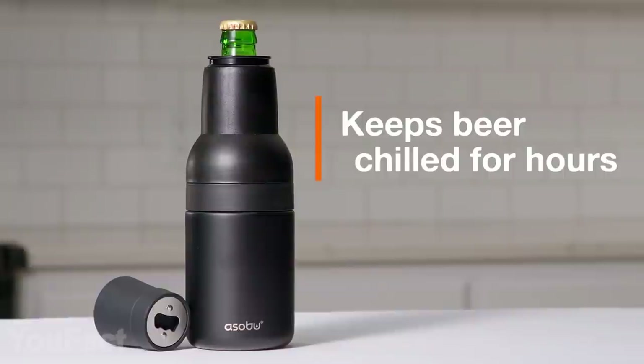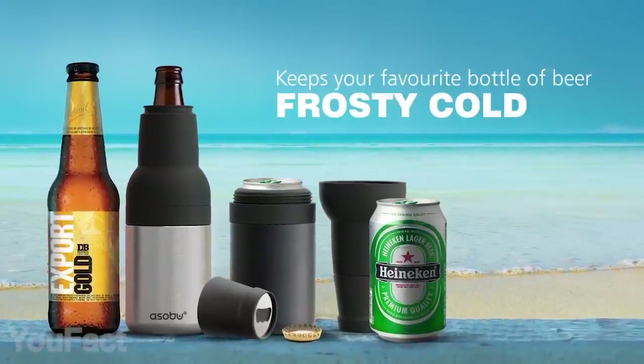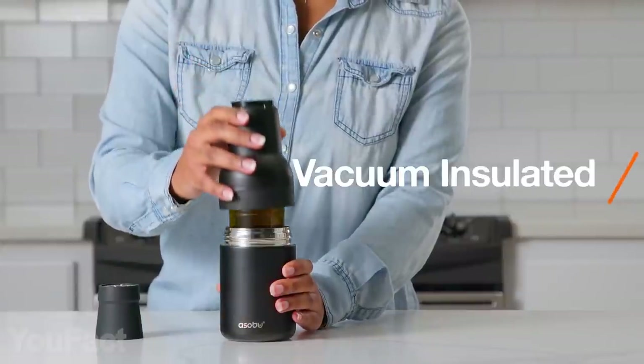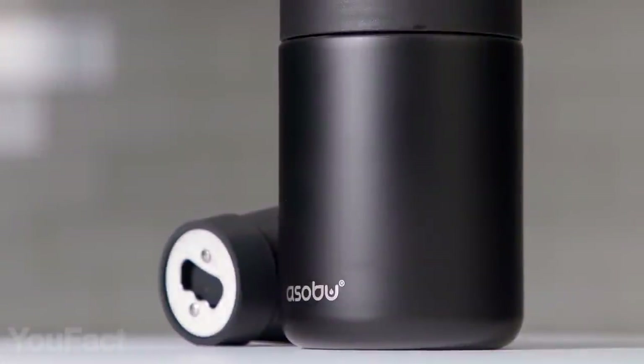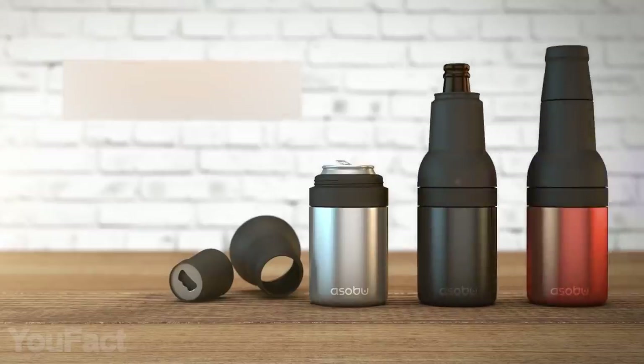Beer lovers, this one's for you. This device fits all standard-sized beer cans and bottles and it's pretty easy to use. Remove the top part, put the bottle in, and pull everything back together. Removing the top part makes this thing perfect for cans as well. The built-in bottle opener adds several points to the gadget. Last but not least, there are four color options to choose from.